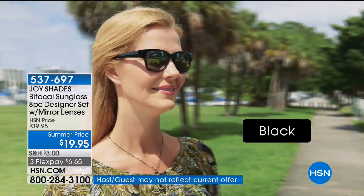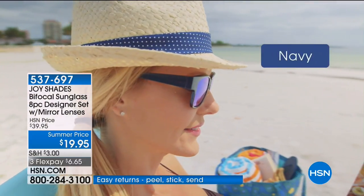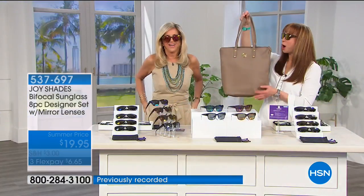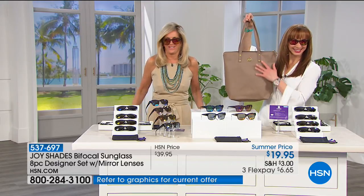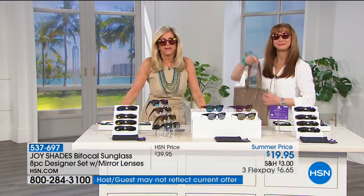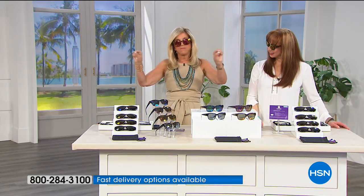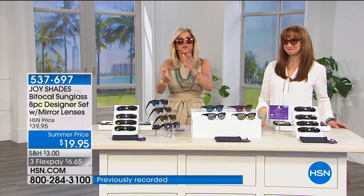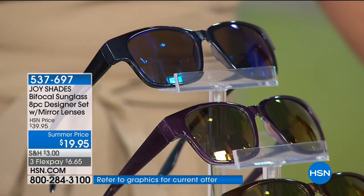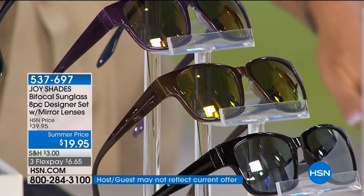Caller Jean in Florida got the shopper tote in blush pink — she loves it for summertime shopping. Every time she reaches in she smiles. The big back zipper keeps credit cards and passports safe so no one can steal your identity — and that's happened to Jean, so she's especially glad for that security feature.